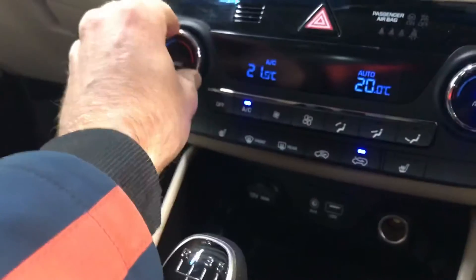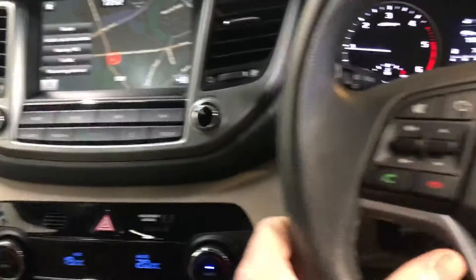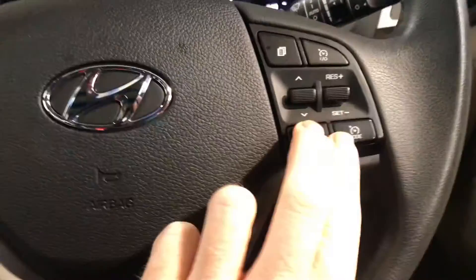It has all your usual storage space and cupholders, a six-speed gearbox, USB ports and charging points, dual climate control and aircon, heated seats, and a touchscreen radio with sat nav and reverse parking camera. The leather steering wheel has Bluetooth and cruise controls.